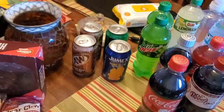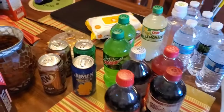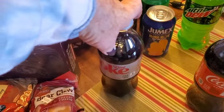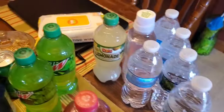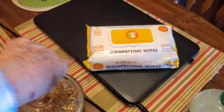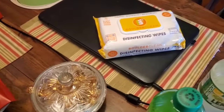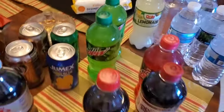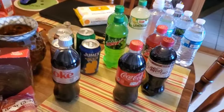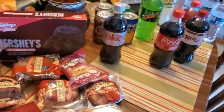We got some soda — a couple cans of root beer, Sprite, Coca-Cola, Dr. Pepper, a diet. A few bottles of water and lemonade. They did give us a sub this week. Disinfecting wipes — I love those wipes. You can use them for everything; I like to use them to wipe off the electrical switch plates. That's great for that.